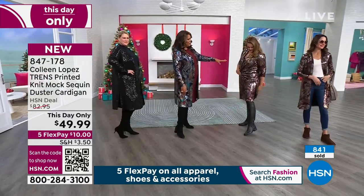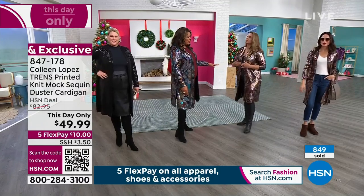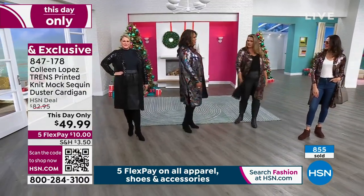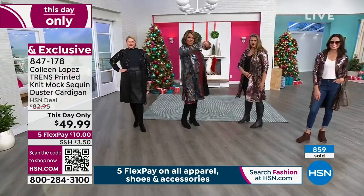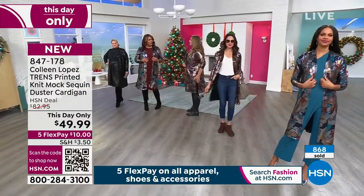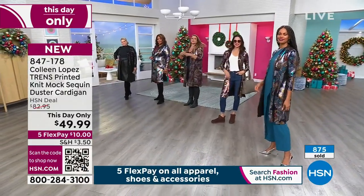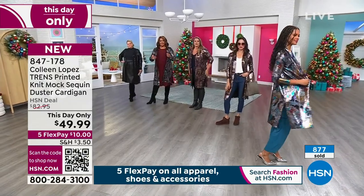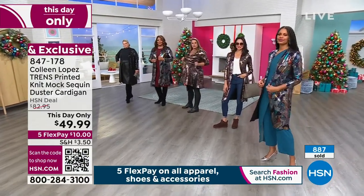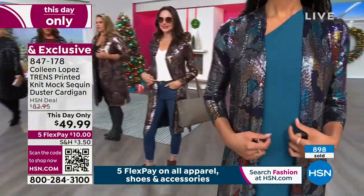Emily has on the gold — she went up a size to the extra large for a more oversized, flowing look with drama. But you could go true to size. You need those slits — they move with you, but they're not too high. They're at the perfect length. With this stretch in the topper, it's so comfortable and you're not seeing any of the sequins pop off when you stretch it.